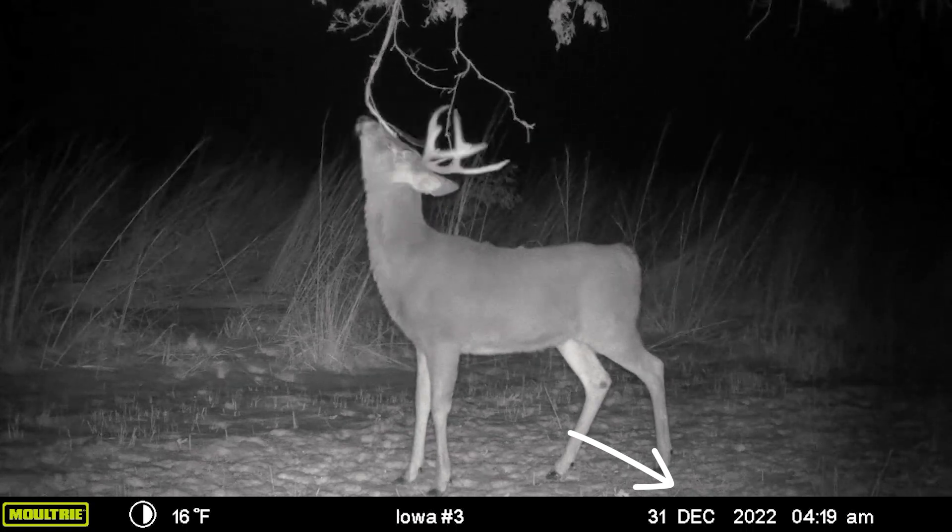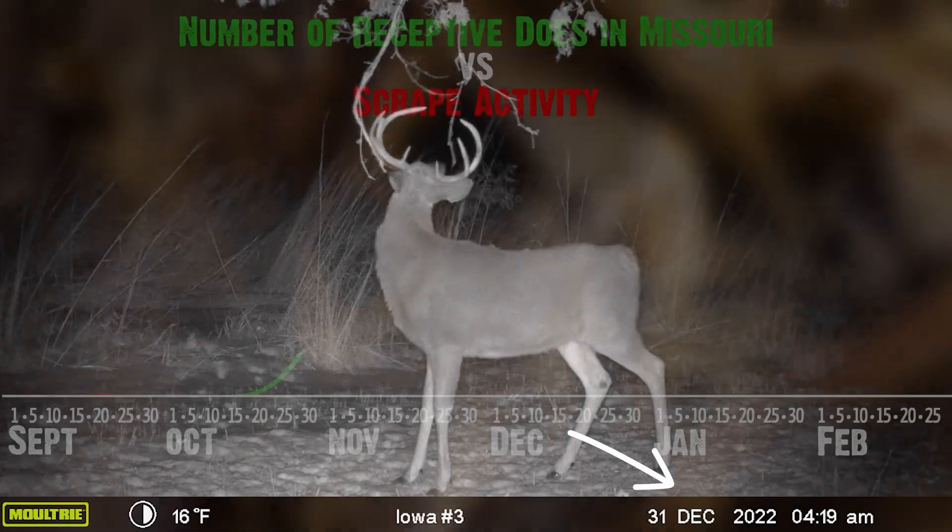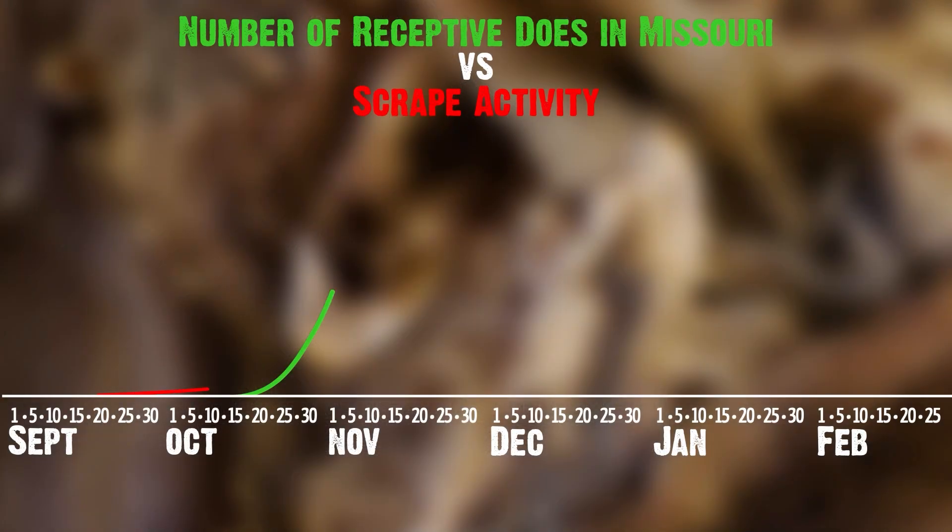Scrape usage builds up — research after research, including mine back when I was in grad school — shows this right before the rut starts, at the peak of the pre-rut, when not many does are receptive, bucks are checking scrapes all the time.